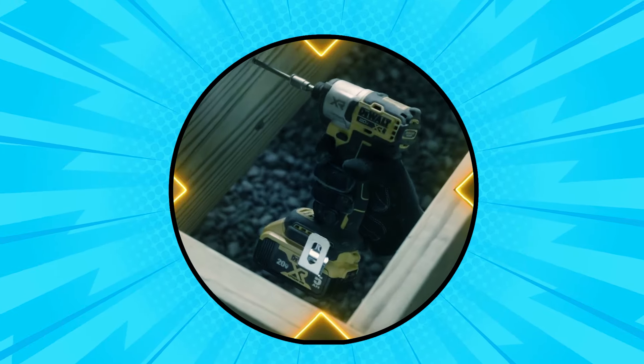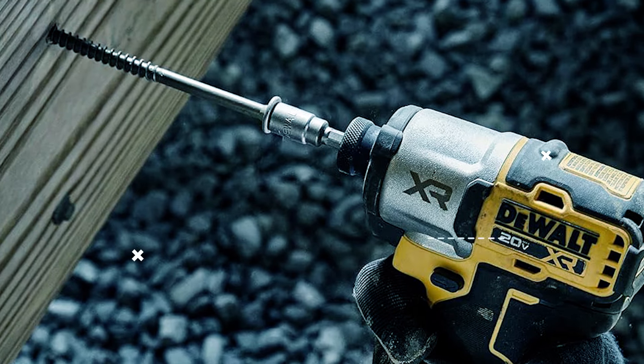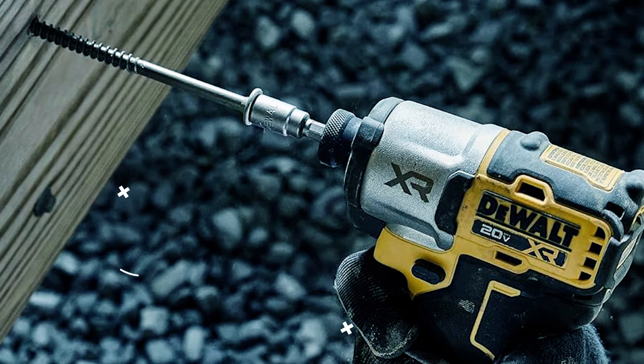This impact driver offers professional-level control with its variable speed trigger and three speed settings, allowing for precise adjustments based on the task at hand. Enhanced visibility in low-light conditions is ensured by an integrated three-LED work light. Its cordless design adds versatility, making it ideal for use on various job sites. It is also compatible with the DeWalt Tool Connect Site Manager app, enabling easy tracking and management of the tool. Note that the battery and charger are sold separately.